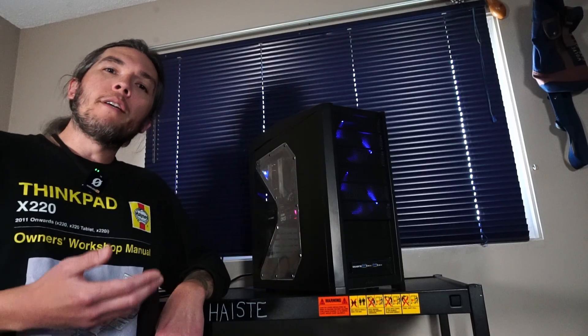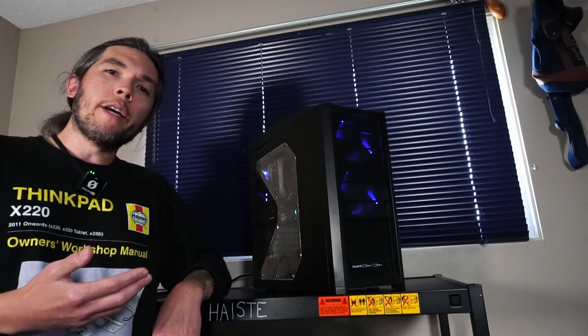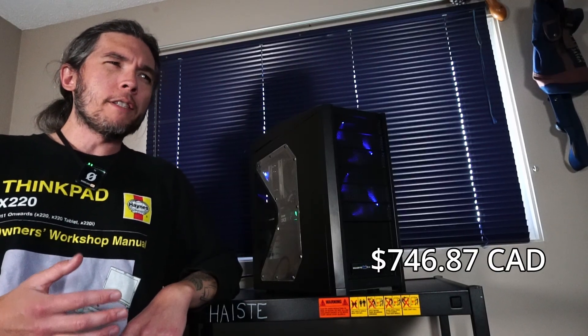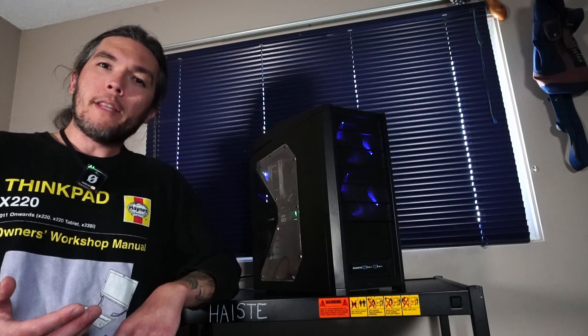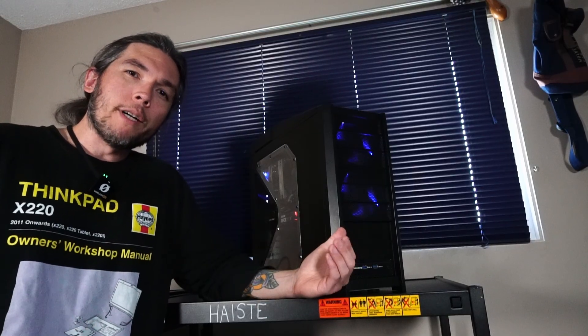The main idea is that the customer gets to view this video and they'll get a better idea of what they're buying or what they're investing their money into. Just as a point of reference, this PC costs $746.87 Canadian. With my service time added to that, it will go for $890 Canadian. In my opinion, that's a pretty good deal for this hardware combo.